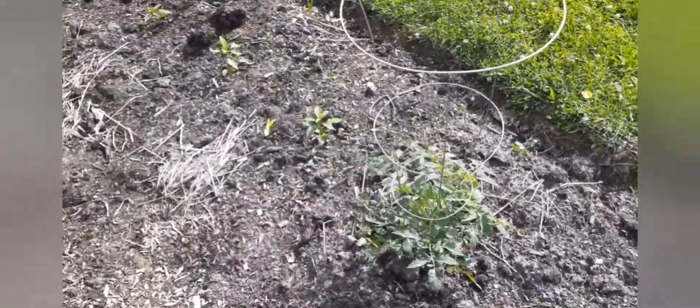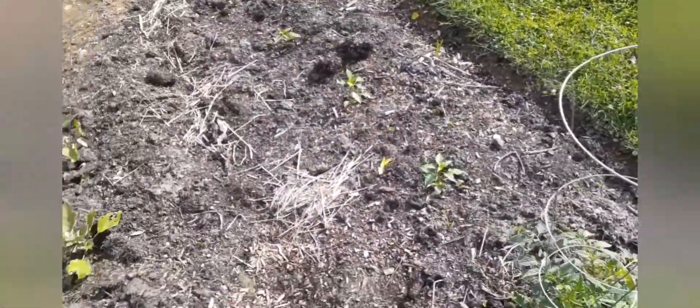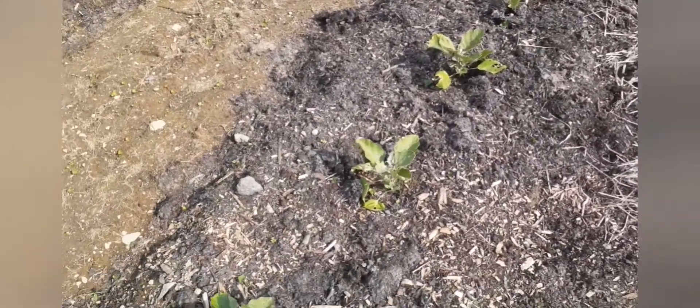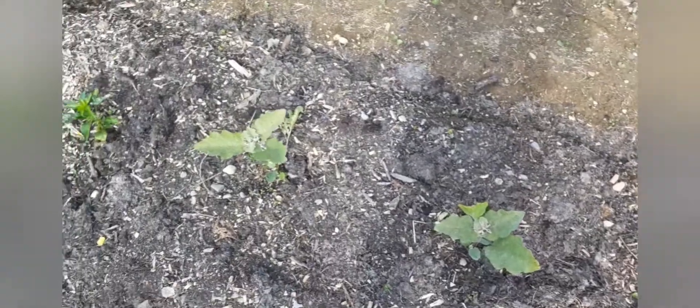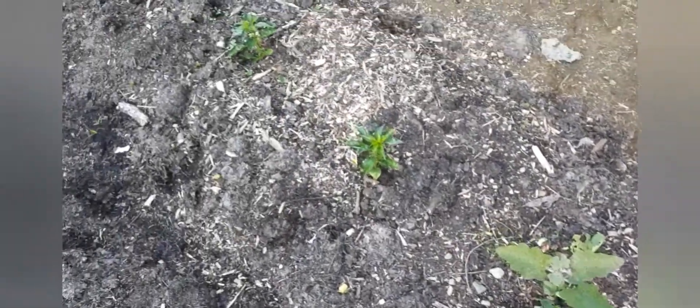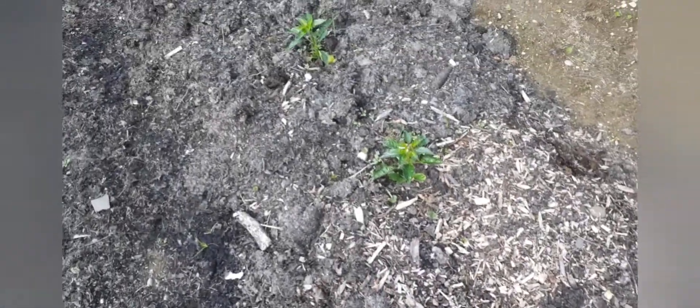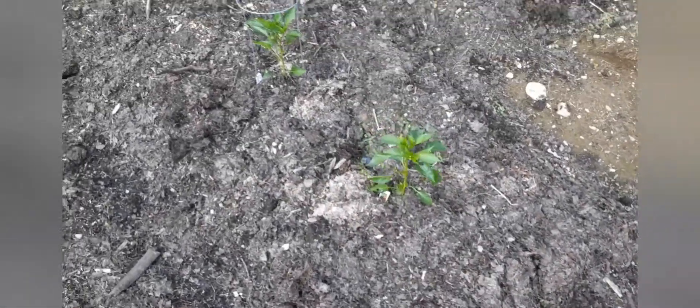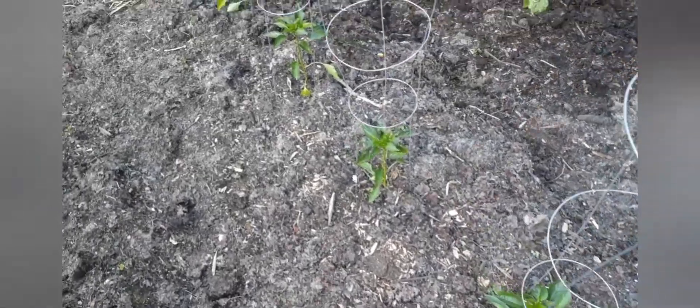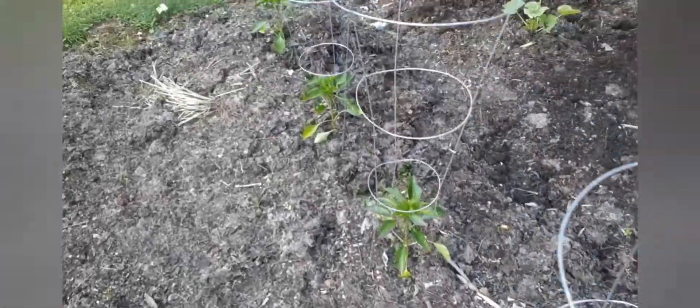Got some jalapeño peppers down here, they're doing good. Got eggplant — it's not looking all that great, looks like the bugs been getting to it. More pepper plants, I think these are habanero, and then I've got some red bell pepper and some green bell pepper. They're doing really well.